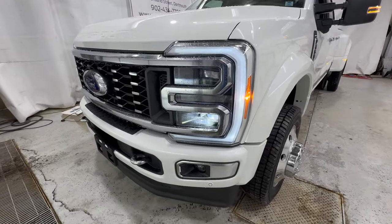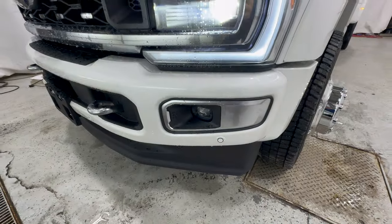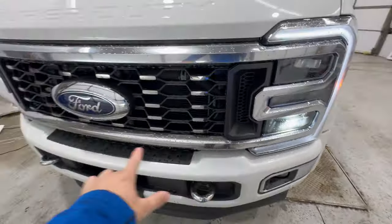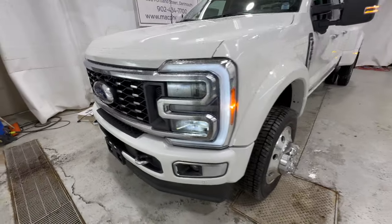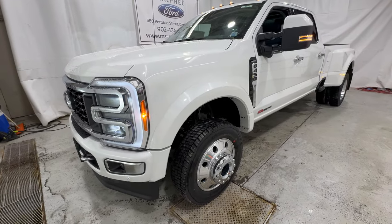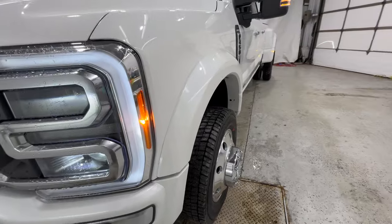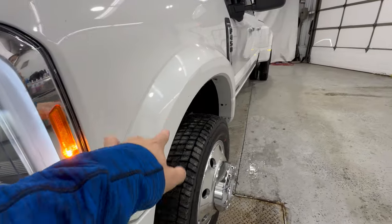Starting here with the front end, you have these new LED projector headlights as well as the LED fog lights. Being a Limited model, you get the body-matched front bumper and the satin chrome grille — a really sharp looking front end. This is a 2023, so this is the fully redesigned version of Super Duty, brand new from the ground up. And being an F-450 model, you have the larger and wider body-matched front fender flares, which look fantastic.